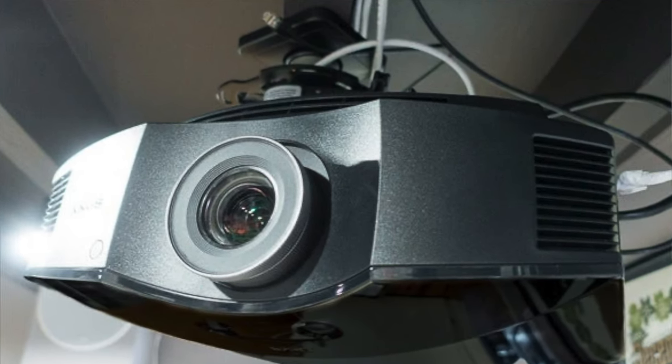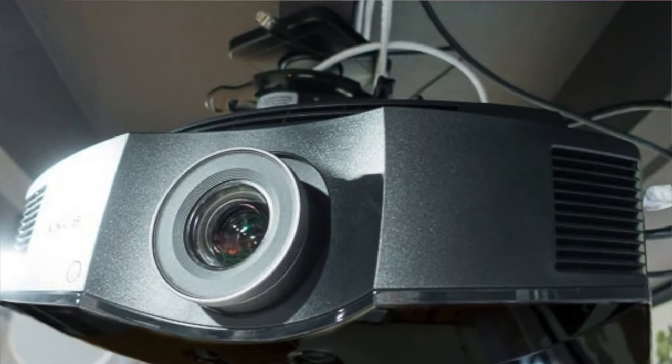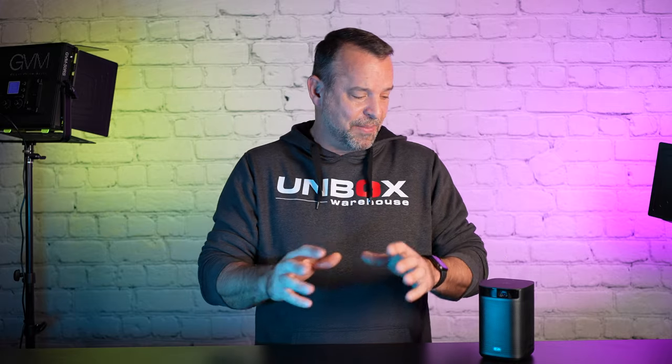Welcome back to Unboxed Warehouse, I'm Mike. Now I've never been the biggest fan of projectors, especially portable projectors. They always seem kind of weak, they're hard to set up. Big projectors just take a lot of room — you have big boxes hanging from your ceiling. They just never look as good as a real flat panel TV. And that's why I'm super excited about the Mogo Pro Plus.